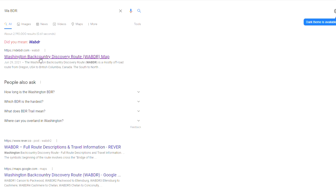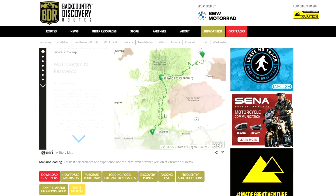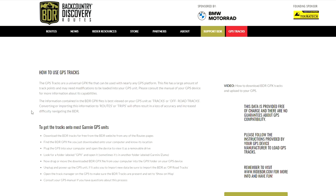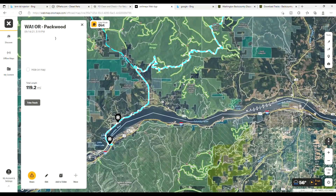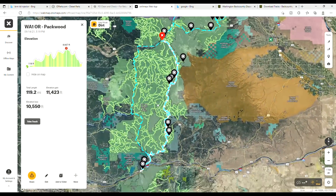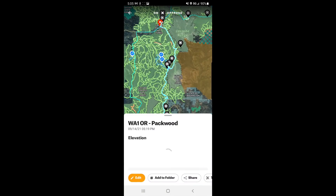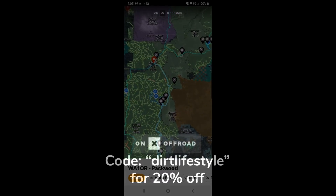Today's video is brought to you by Onyx Off-Road. If you'd like to explore the Washington Backcountry Discovery Route, just go to ridebdr.com, download the GPX files for Washington, upload those into Onyx Off-Road, and you've got a pre-downloaded guided map showing exactly how to go. Onyx has key features I find extremely valuable when navigating the outdoors. Use code Dirt Lifestyle at checkout to save an additional 20%.